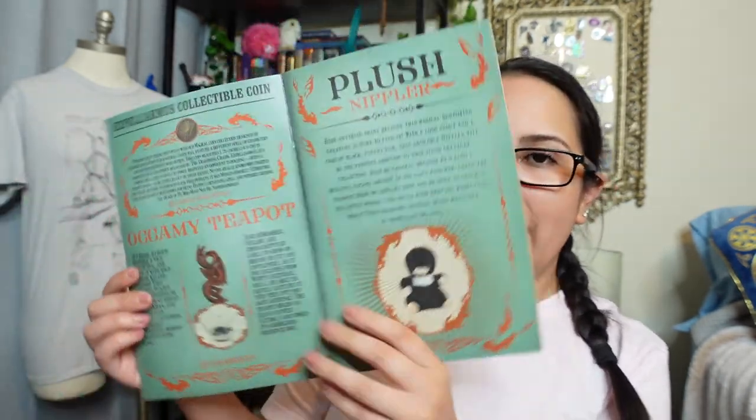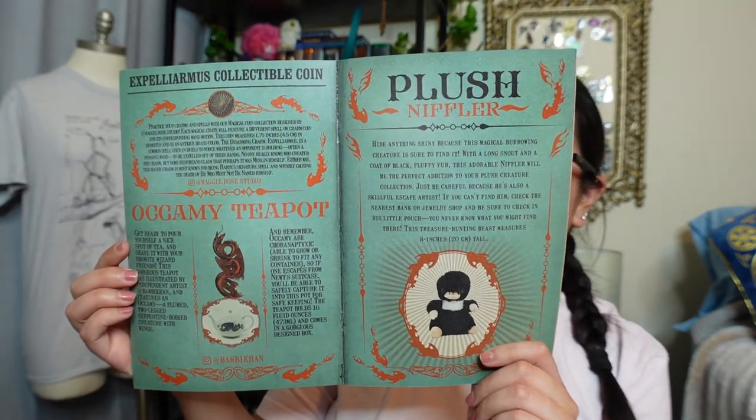Going back to the cheat sheet - it says 'LitJoy presents Circus Arcanus: a stunning collection of amazing creatures from all over the world.' It's done like an actual circus program, which looks super cool. It describes the Expelliarmus collectible coin: each magical crate features a different spell or charm coin designed by Maggie Rose Studio with its corresponding wand motion. The disarming charm Expelliarmus is most known for being Harry's signature spell, and notably causing the death of Voldemort himself. Some historians even claim it may have been created by Merlin - who, by the way, was in Slytherin.